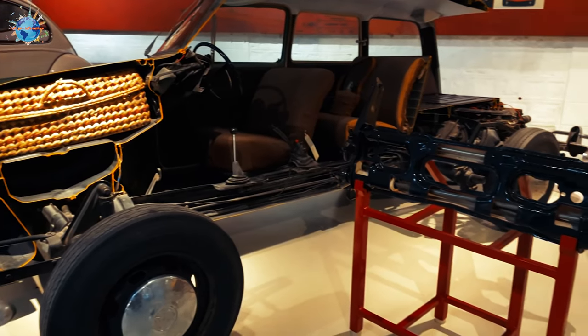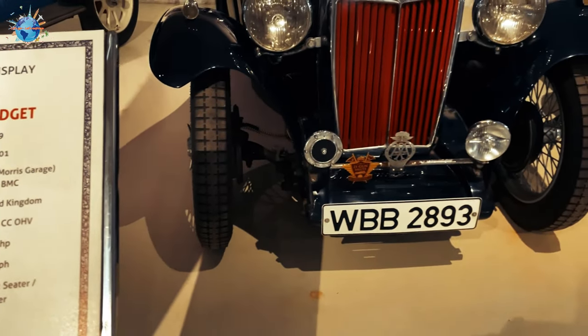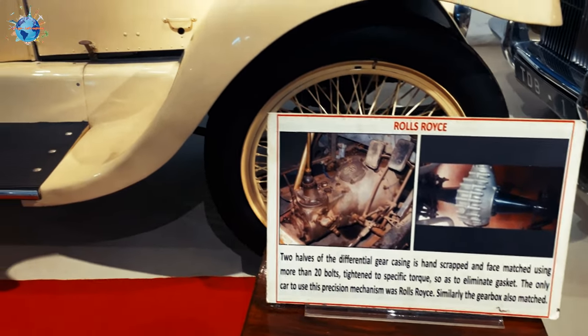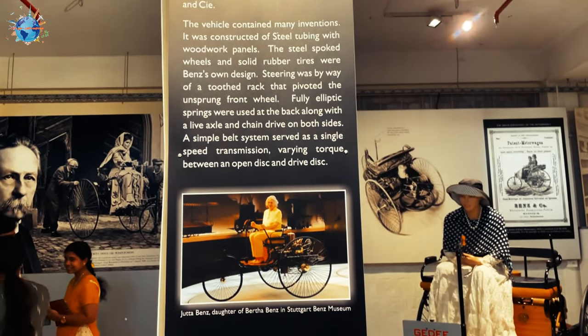Let me tell you something about this museum. GD Naidu is given the title of Edison of India. It is an enormous collection of vintage cars. Along with cars, it has a collection of many electronics items like laptops, computers, printers, cameras, and more.